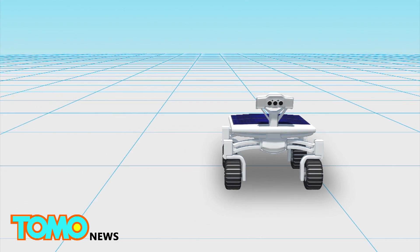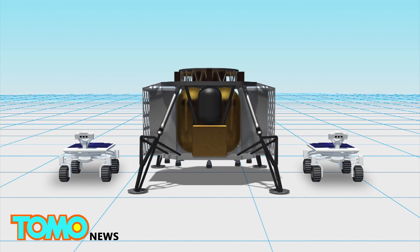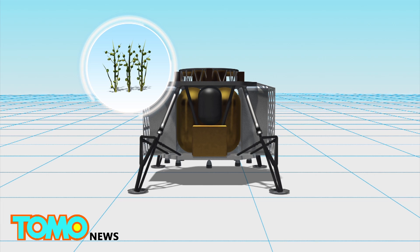Two rovers will be carried by the ALINA spacecraft, which stands for the Autonomous Landing and Navigation Module. ALINA will also carry several other payloads, including a lunar plant growth experiment.